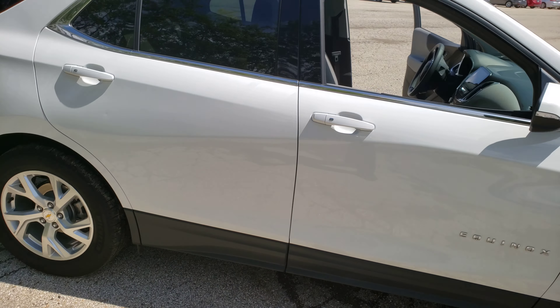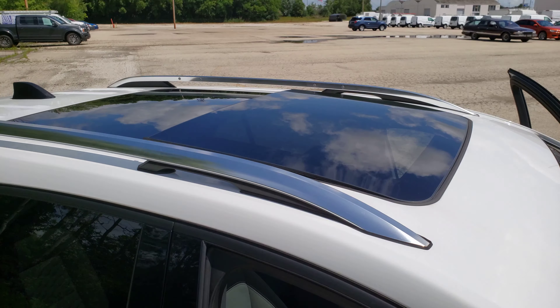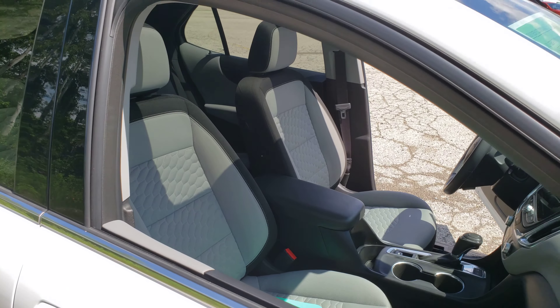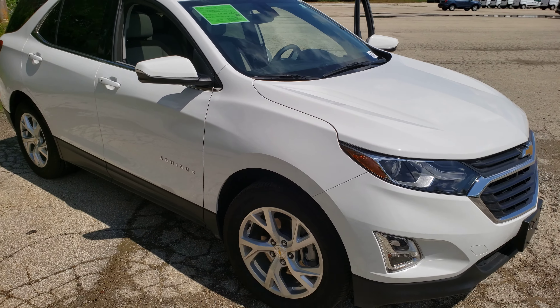I don't think I showed you the last thing, which is really nice — a dual panel moon roof. Again, my name is Chad. I'd be more than happy to help you. It's a great vehicle. Thanks, talk to you later.